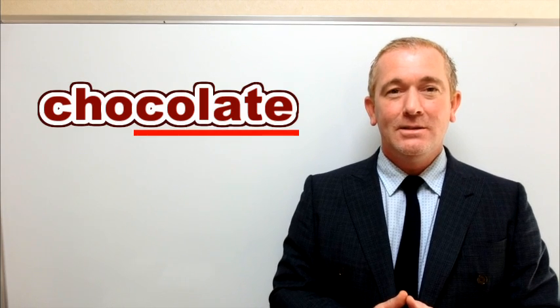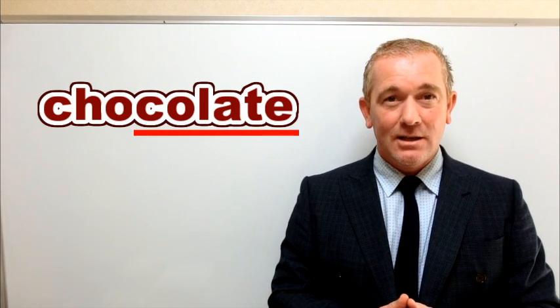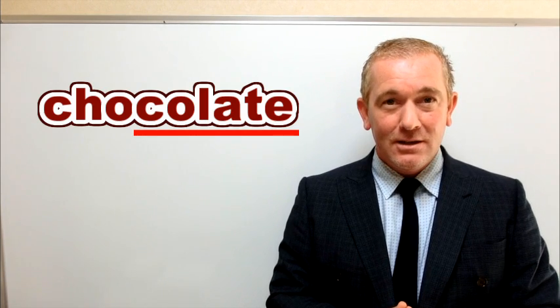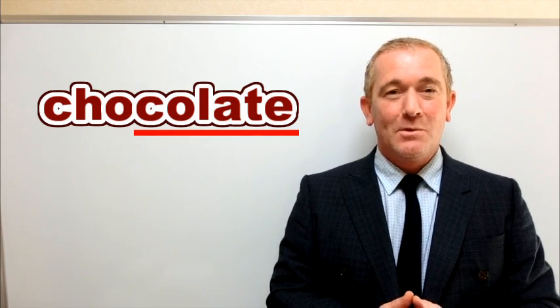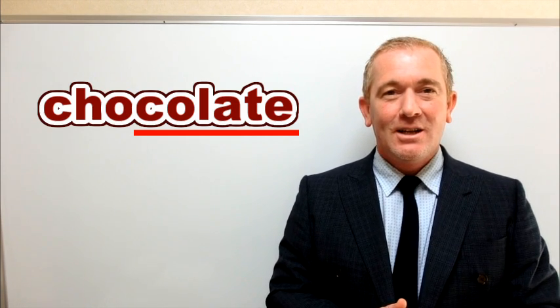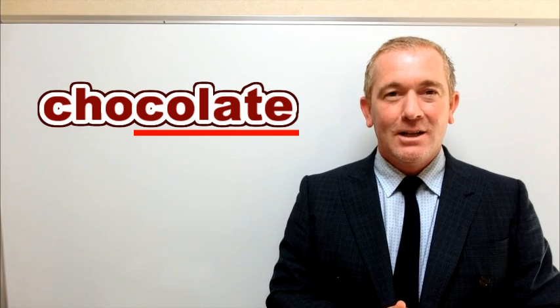And the second part is 'clit,' clit, clit. Please repeat after me: clit, clit, clit.